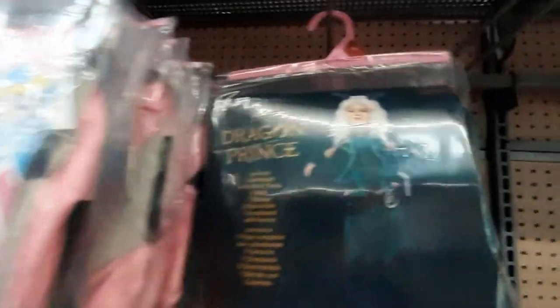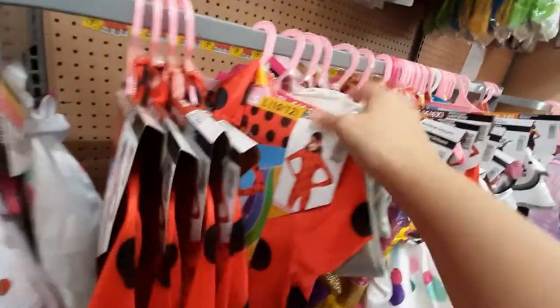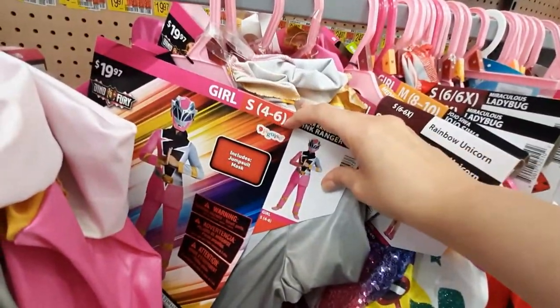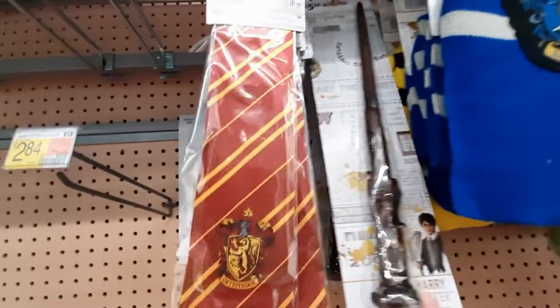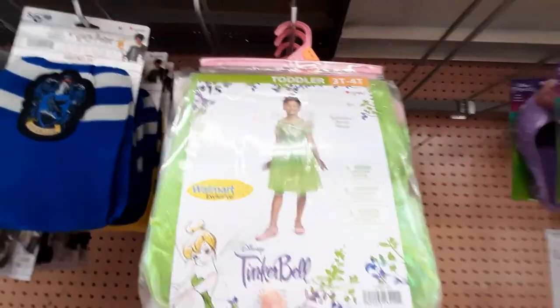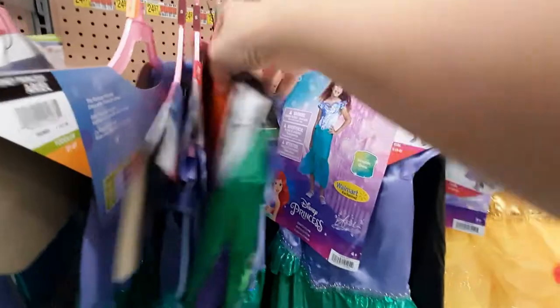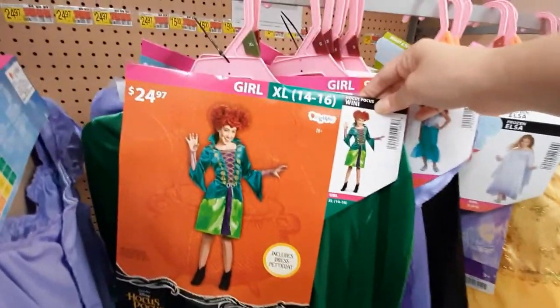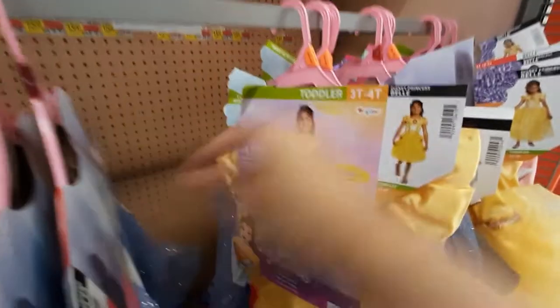Those eyes are creepy — I don't like that. Dragon Prince. Jojo Siwa kind of reminds me of Katy Perry from back in the day. Power Rangers — I just can't believe they're still around. Oh, we've got Harry Potter ties representing all of the houses — I don't know what they're called. You've got Tinkerbell, little princess things with the shoes and stuff like that. These are Disney princesses. Oh, that's from Hocus Pocus. Frozen. And Belle.